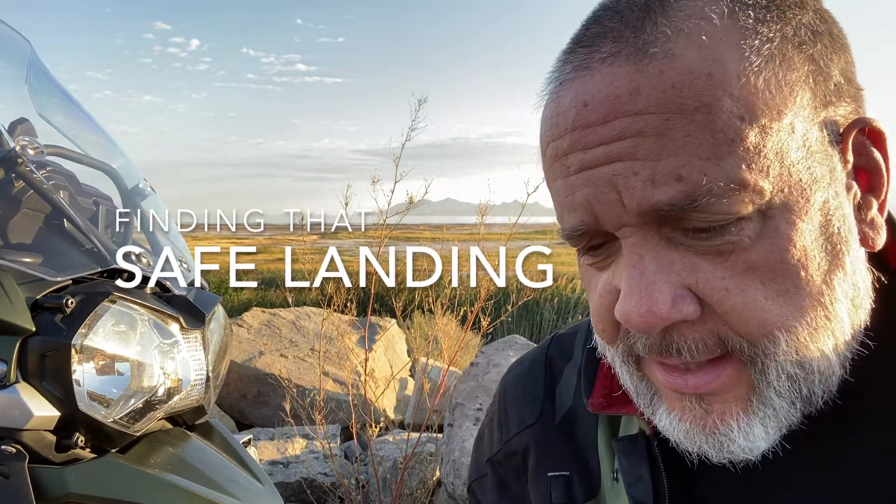Some things learned along the way — and as a somewhat veteran rider, these things kind of happen without even thinking about them anymore. But riding with others who are new, especially to a tall bike, there are some things to consider, particularly on the Pacific Coast Highway, Highway 101, going up the coast of California, Oregon, and into Washington, where you're on a windy two-laner with a drop-off on one side.